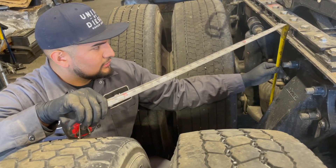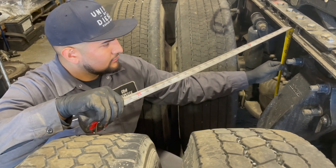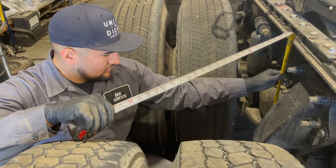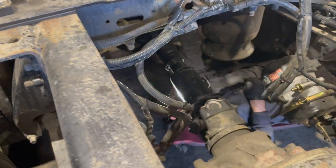So the spec is 39 — not 39 and a half, just 39. Flat. And we were at what? 37. 37. Right there. And now look at the spec. That's a big difference.